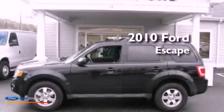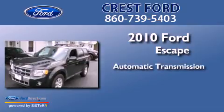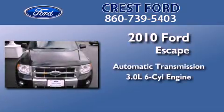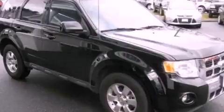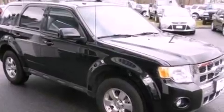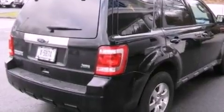This is a 2010 Ford Escape. This crossover has an automatic transmission and a 3.0-liter V6. Its top features include traction control and stability control systems, commercial-free satellite radio, aluminum wheels, and a tire pressure monitoring system.